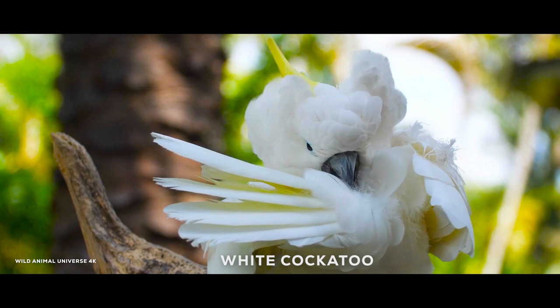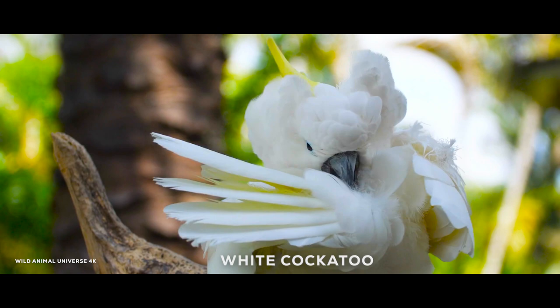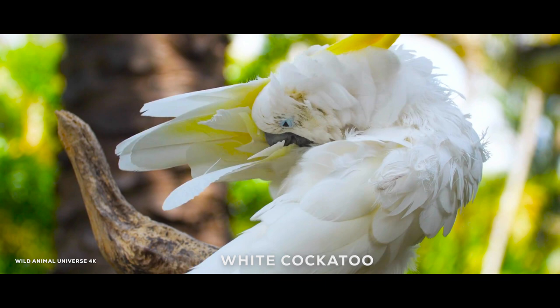The white cockatoo is a species of parrot known for its distinctive white plumage and curved beak. They are native to Australia and are popular pets due to their playful and affectionate nature.